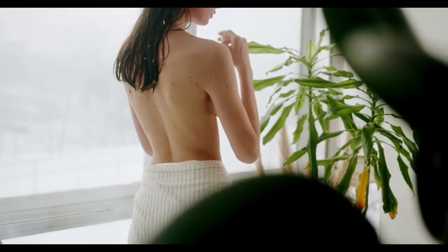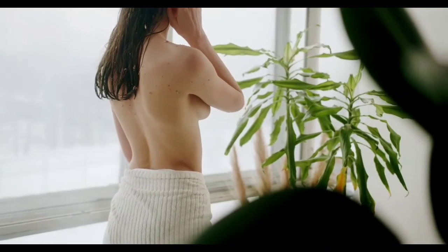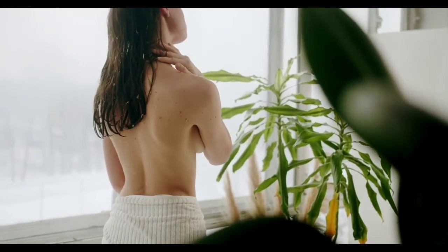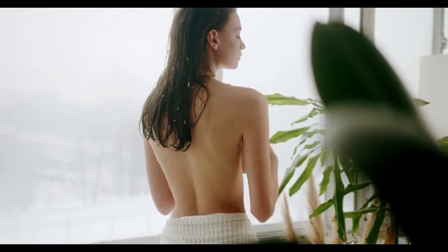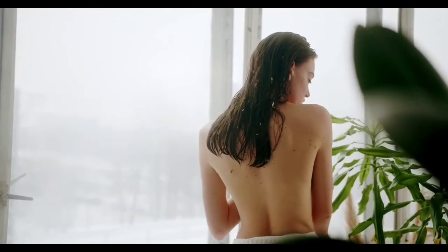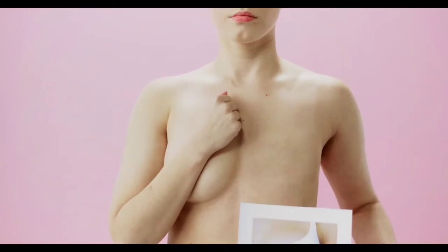What causes sagging breasts? The most common cause of sagging breasts is simply the passage of time. Regardless of who you are or what you wear, time and gravity will cause your skin to become weaker and less elastic. However, young women might experience sagging breasts as well. Aside from the passage of time, there are a number of additional reasons why sagging may occur. Multiple pregnancies cause the ligaments that support your breasts to stretch and droop as they get heavier to support your baby.